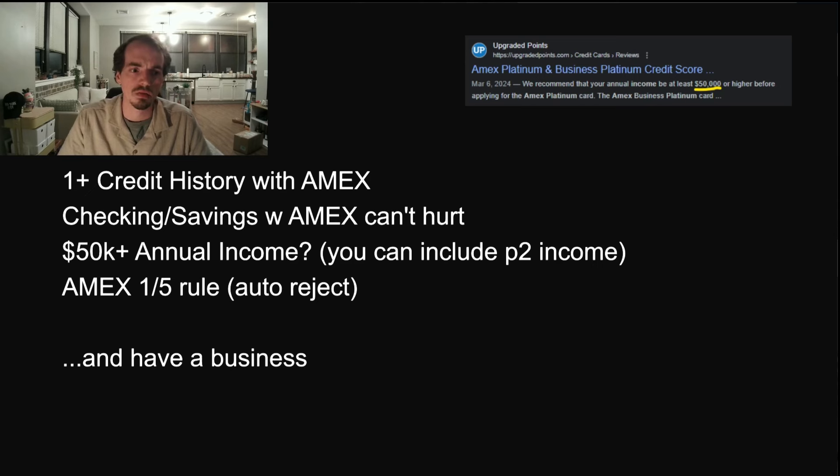Try to have a high annual income on your application if possible. I included my partner's income in my application — household income, since we share bank accounts — and we got approved, so I'm not asking more questions. There is also the American Express one-in-five rule, where if you've submitted an application in the past five days, it'll get automatically rejected.